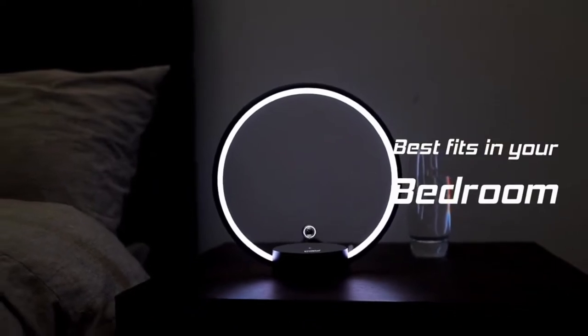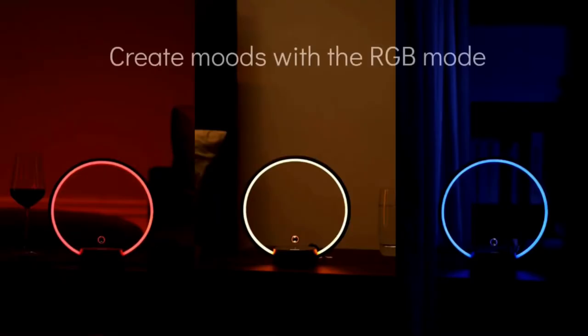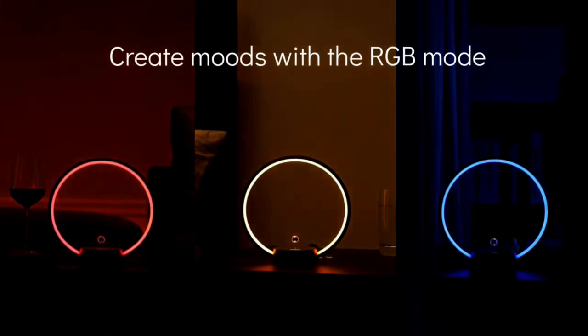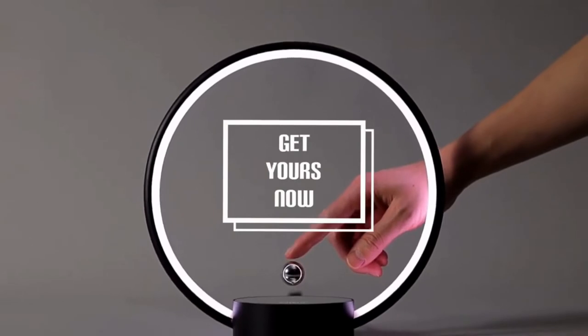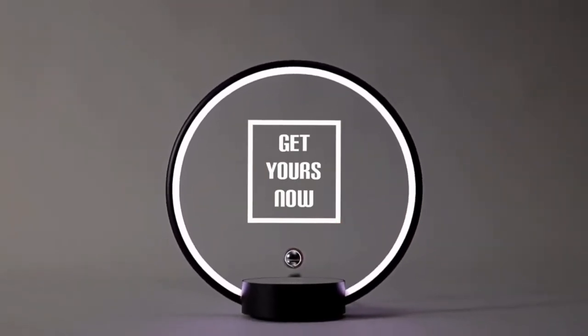Since the lights are also adjustable, the gadget can be used in different environments like your office or your bedroom. You'll set up the device in several minutes, and you won't have to worry about the metal ball suddenly falling down — the tempered glass will handle it nicely.